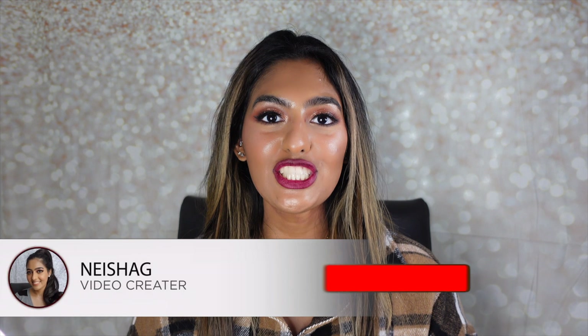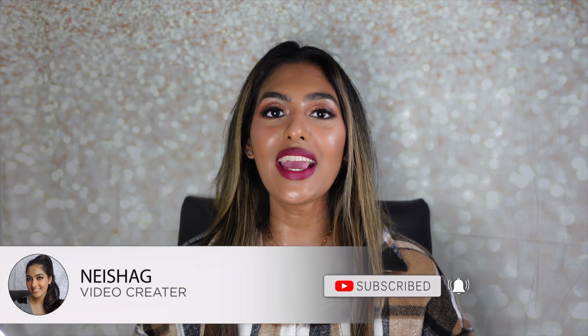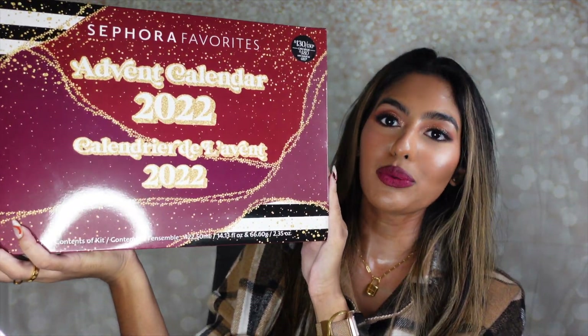Hey guys and welcome back to my channel, it's your girl Nisha and today we are back with another video. Today we will be doing an unboxing of my first advent calendar. I've purchased advent calendars for chocolates like when you go to Shoppers Drug Mart or Walmart and they have little windows of chocolate, but I never got anything from Sephora or any other company with beauty or makeup advent calendars. So I'm really excited.